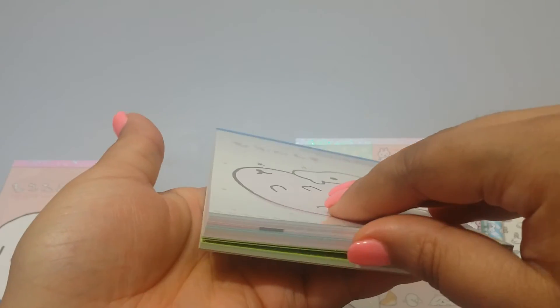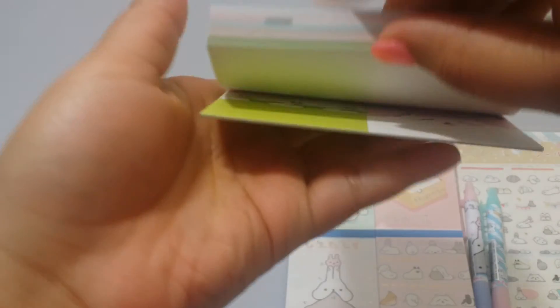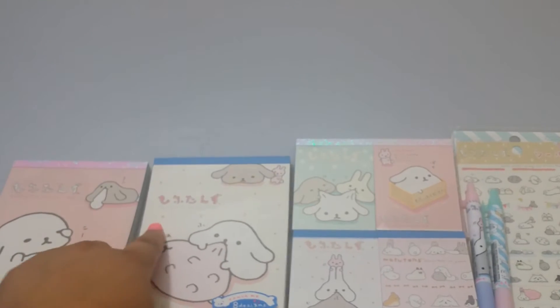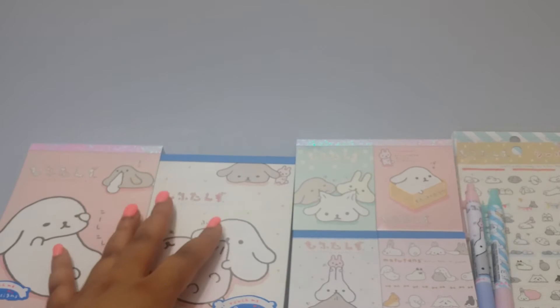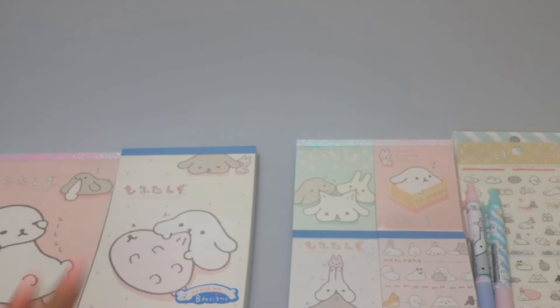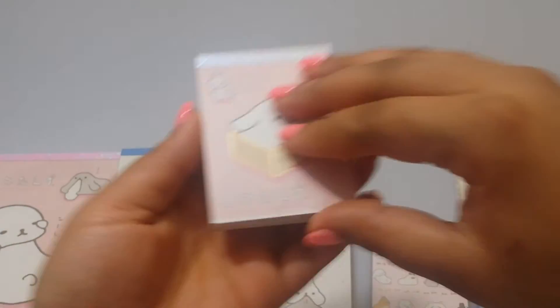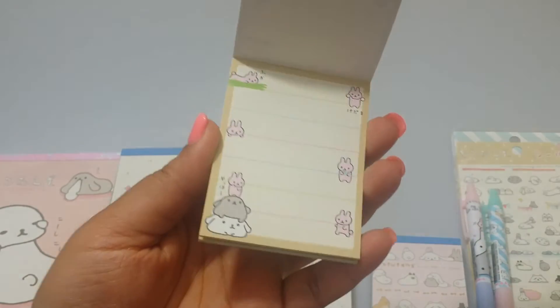Super cute. I didn't do an Instagram video on each of the designs like I normally do — I may go ahead and do that so I can add it to my product description. And then I have these four memo pads. I have the little cute pink one — let me hurry up and show you all of the designs.